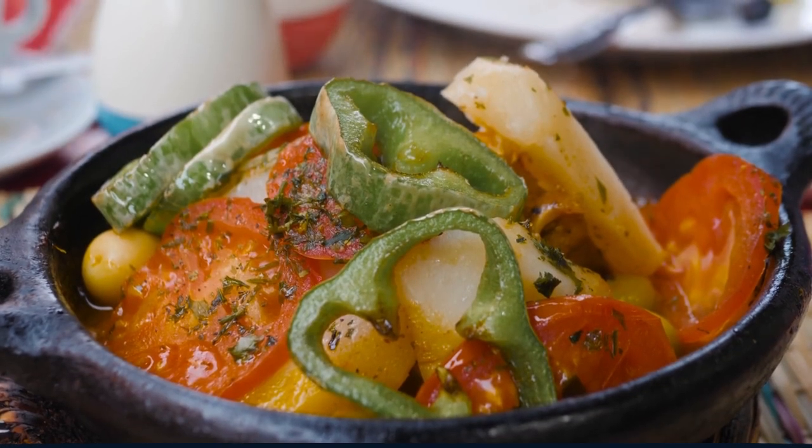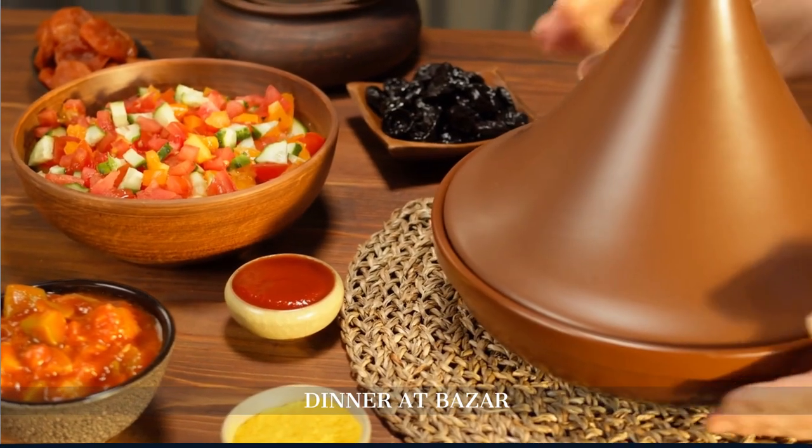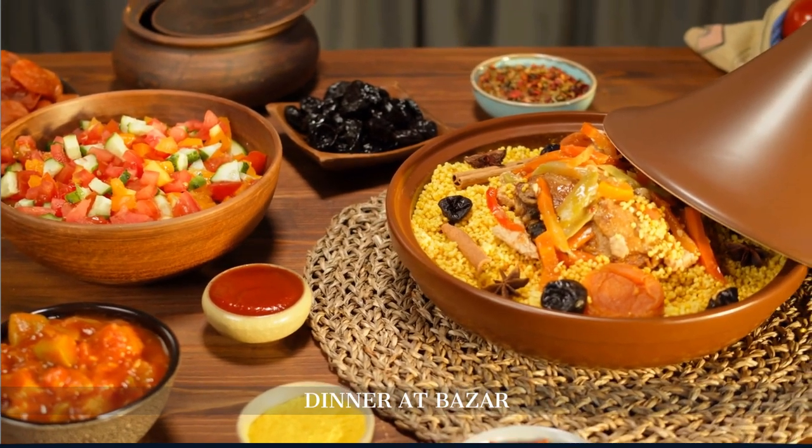Enjoy a diverse dinner at Bazaar, a colorful restaurant serving a medley of Middle Eastern and North African dishes. The lamb tajine is a standout.